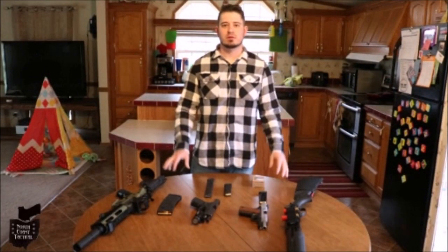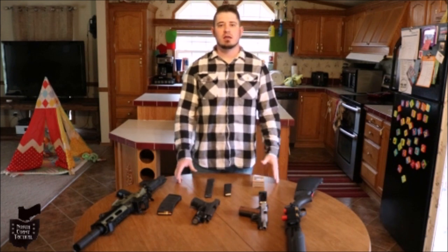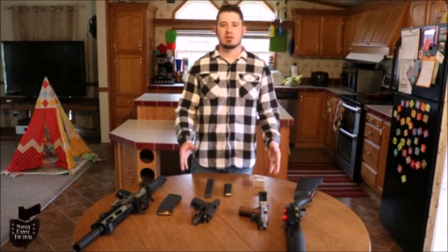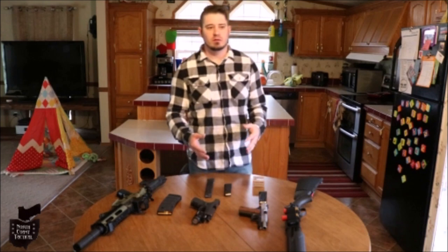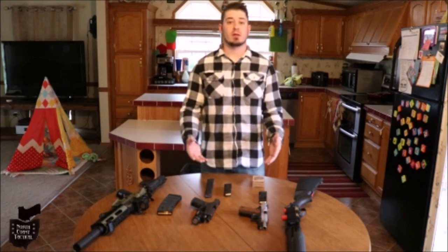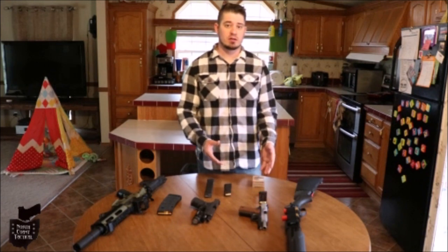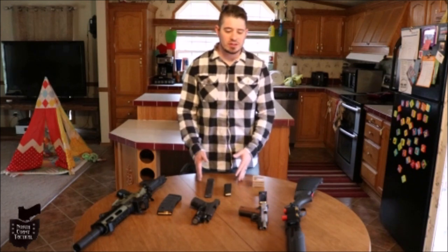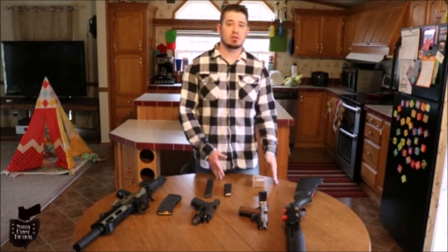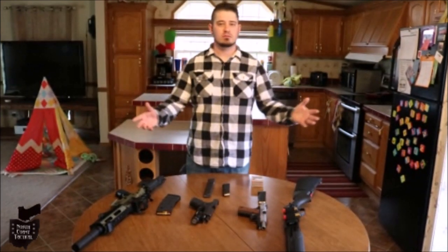Hey everyone, welcome to the coast. A question I get asked a lot is: what's the perfect home defense gun? What's the best gun to defend my family when something goes bump in the night? Well, if I had the answer, you'd probably already know it. Truth is, there's really no such thing. It's a lot like the perfect carry gun — it doesn't exist. The perfect home defense gun is the gun you use to help defend your family and your home.